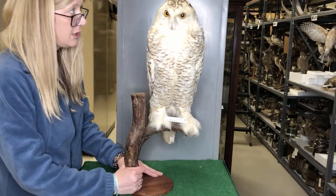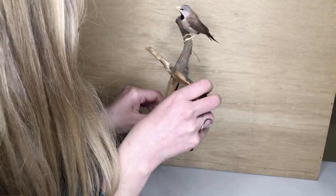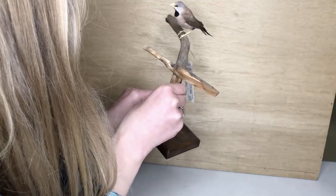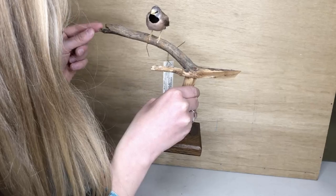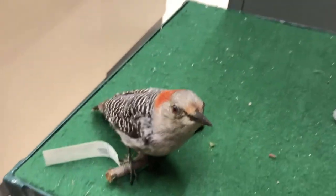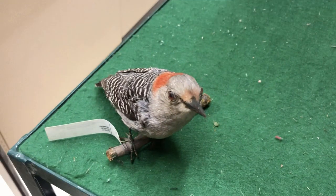What about this snowy owl? He has grasping feet. And this guy? This is a songbird and he has perching feet. What about this one? We see our woodpecker — two in front, two in back. Those are climbing feet. Great job.